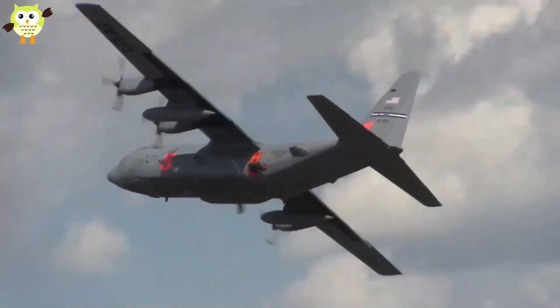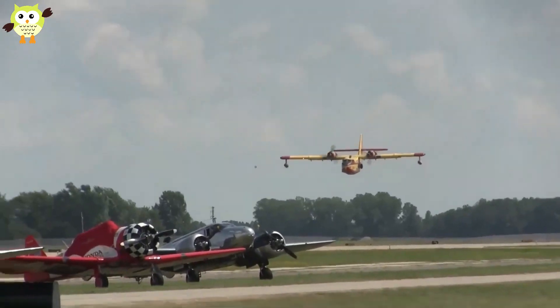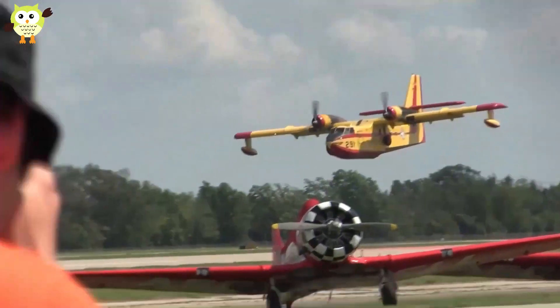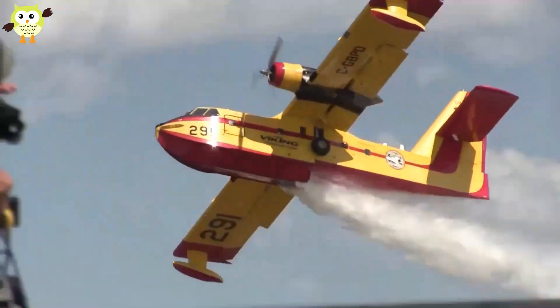Hence, a single operation may require two or more types of these aircraft. Firefighting planes are usually classified by the capacity of retardant they carry and their application. Here are the 12 most amazing firefighting airplanes in the world.